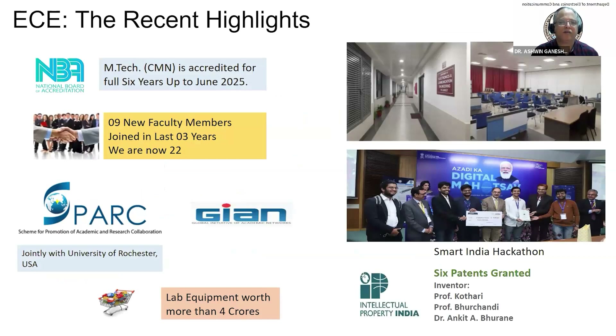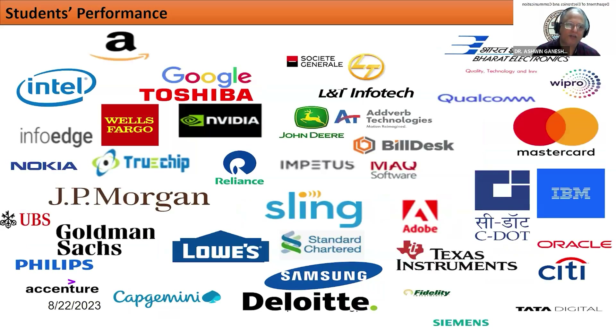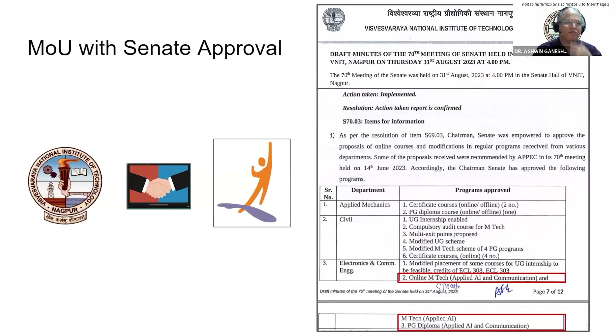Our regular course in EmTech Communication System Engineering got accredited up to 2025. We have 22 faculties and MOUs with various institutions and universities of repute. The department has received Gyan grants through which faculty from reputed international universities have come and conducted hands-on courses. Placement assistance for this program will be through IntelliPAT — not just providing placement opportunities, but also grooming students for those opportunities.